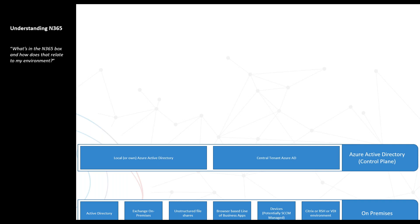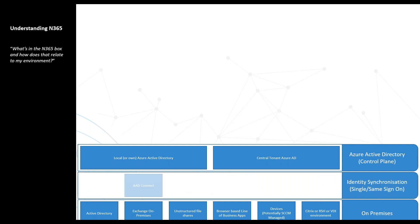The control plane we're going to use to control all this — as I said, there are two flavors. You'll either have your own Azure Active Directory, or you will become part of the central tenant in Azure Active Directory. If you have your own, we connect with Azure AD Connect. For the central tenant, we connect with TAN Sync or Reverse TAN Sync for those people using the central tenant.